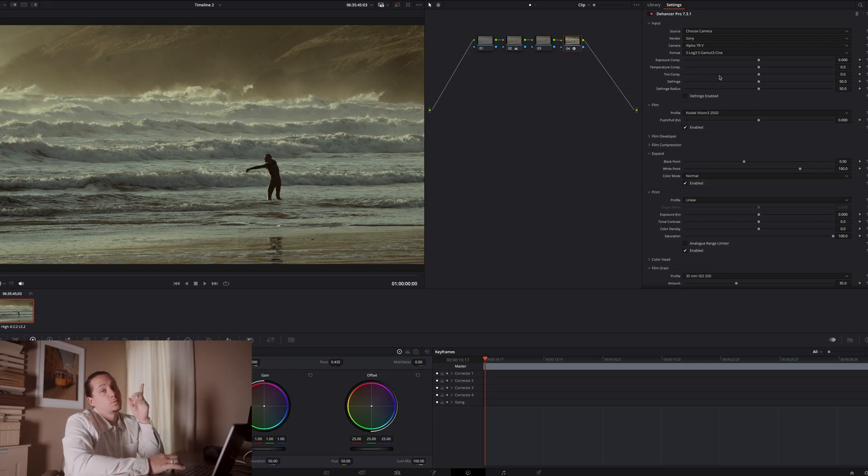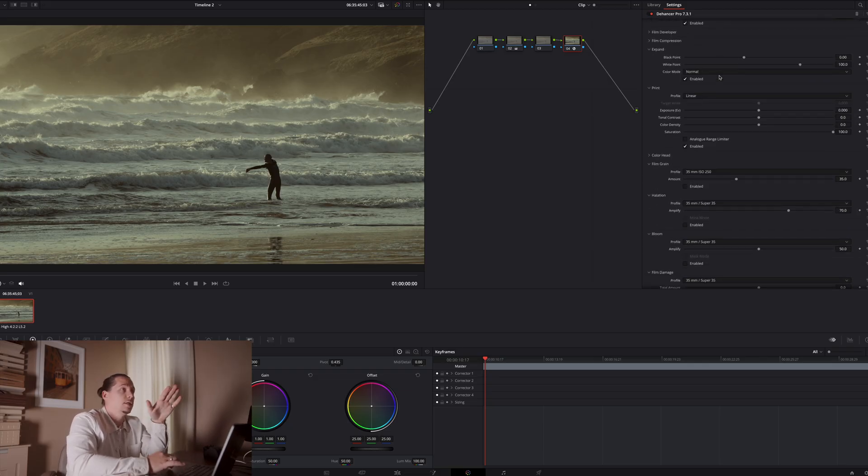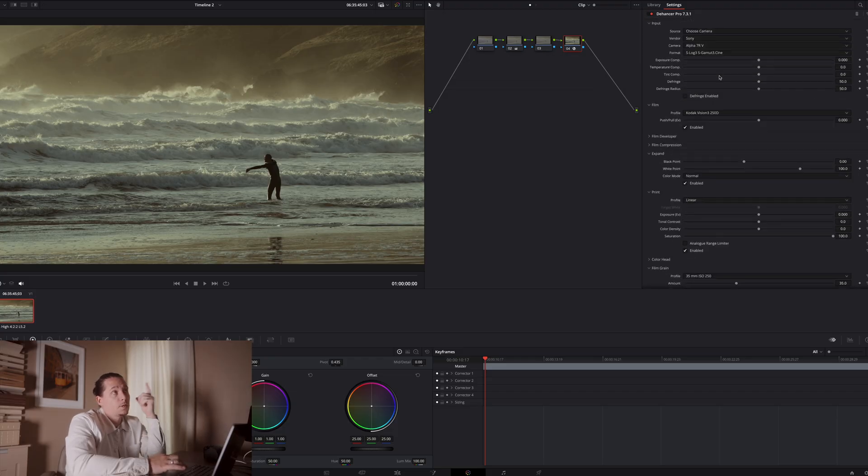Now we're back into the Dehancer plugin. All the tools down the right side are everything we can do with the plugin. One of the first things is to select our profile, and there are a few that I really like. Let me have a look — this was something I liked, though it definitely needs some more contrast and punch.